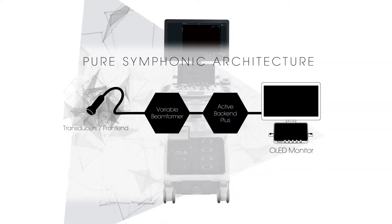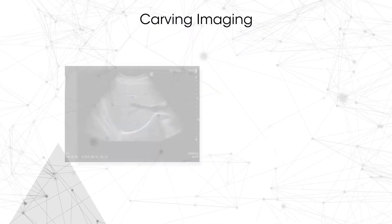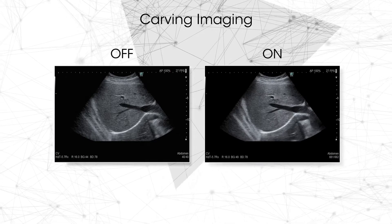Carving imaging is an advanced technology to enhance tissue structure visibility. Its stable imaging with less patient dependency helps to achieve clearer images with less noise.